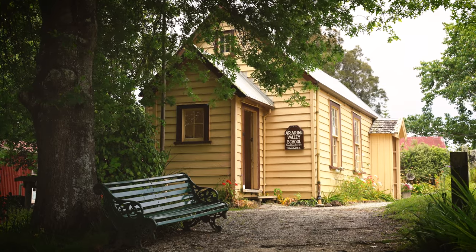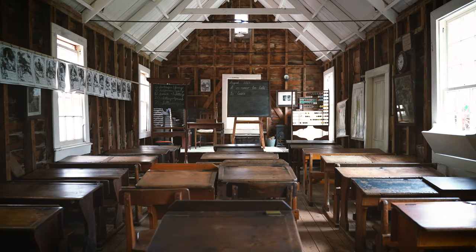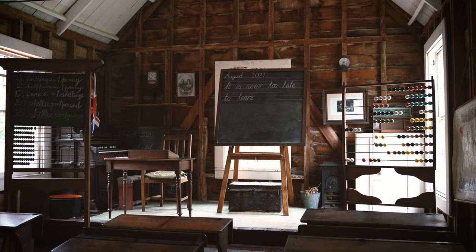Right now we're sitting in the Ararimu School. Ararimu came to us just on 40 years ago from the Ararimu site in South Auckland, and was a school that was set up in 1876 — but very different from a school that we have today.